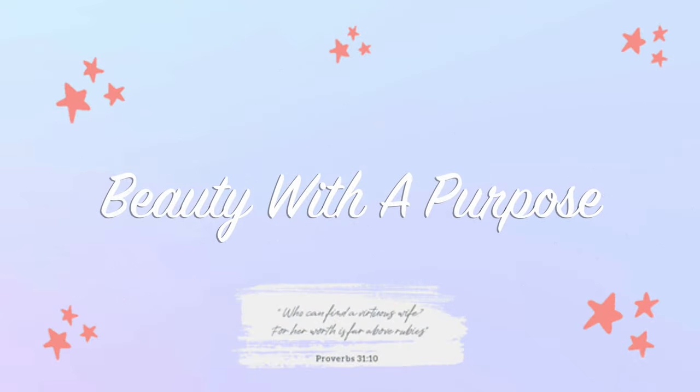Hey guys, welcome back. My name is Allie if you're new and welcome to Beauty with a Purpose. If you're new to my channel, my name is Allie. I upload three videos a week: beauty, Bible, and lifestyle.